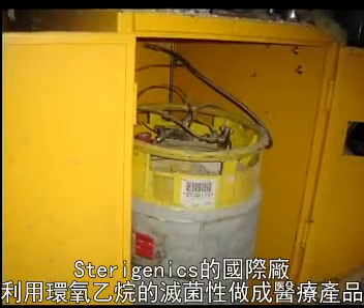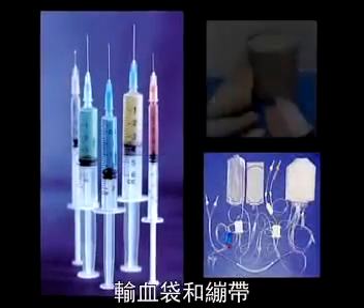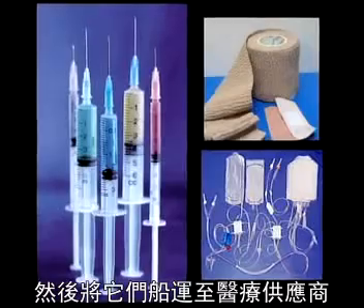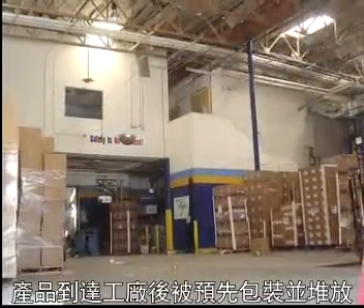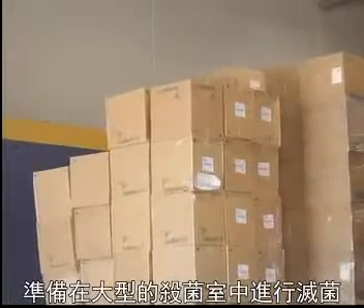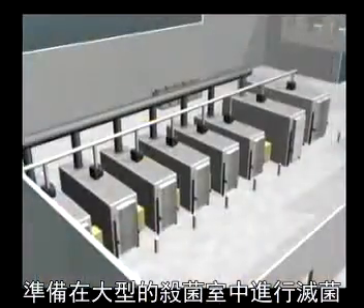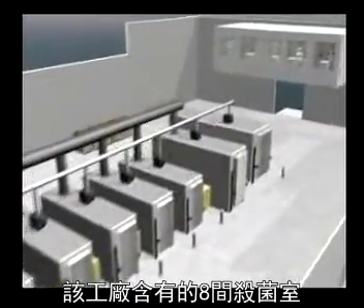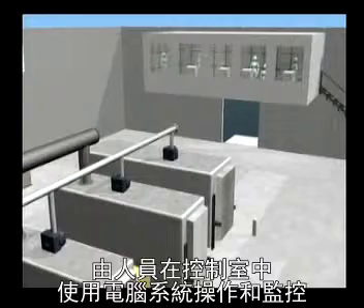Sterigenics International uses ethylene oxide to sterilize medical products such as syringes, catheters, and bandages, and then ships them to medical suppliers. Products arrive at the plant pre-packaged and stacked on pallets, ready to be sterilized in large steel chambers. The plant contains eight sterilization chambers, operated and monitored by personnel using a computer system in the control room.